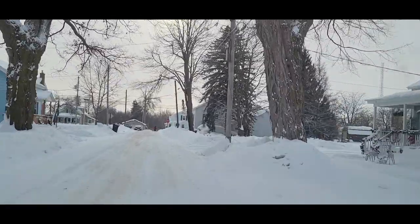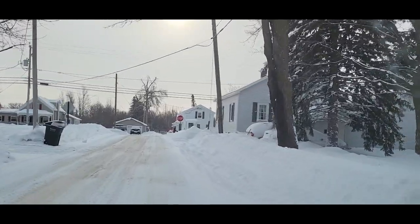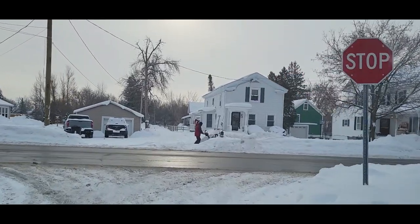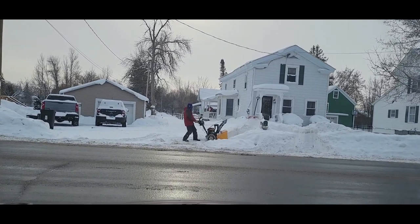Coming back up onto 37, and we're going to take another drive down the town and go the other way. We went to the left, and when we go back down the town, we'll go to the right and see what's happening.